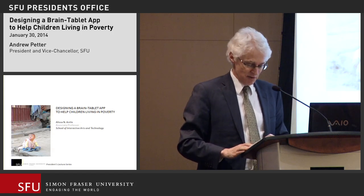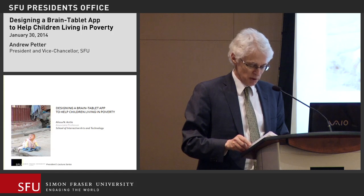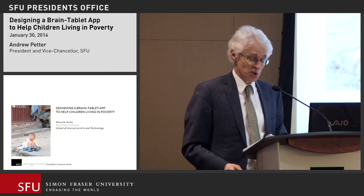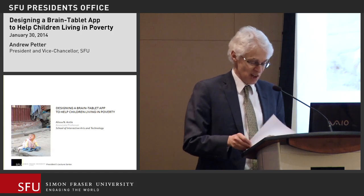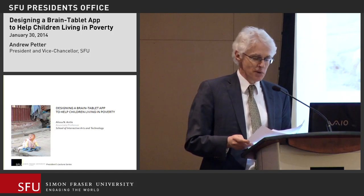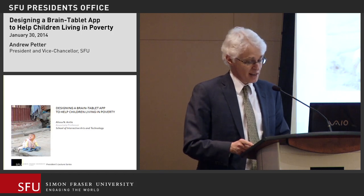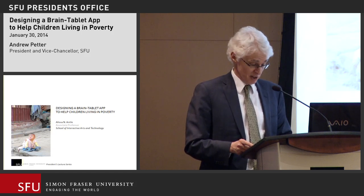We're really fortunate tonight to have Dr. Alyssa Antle. Dr. Antle is an associate professor in our School of Interactive Arts and Technology at our Surrey campus. She's an expert in interactive design for children, and her research focuses on embodied human-computer interaction, child-computer interaction, and the design and evaluation of interactive technologies to support children's development in a variety of areas.